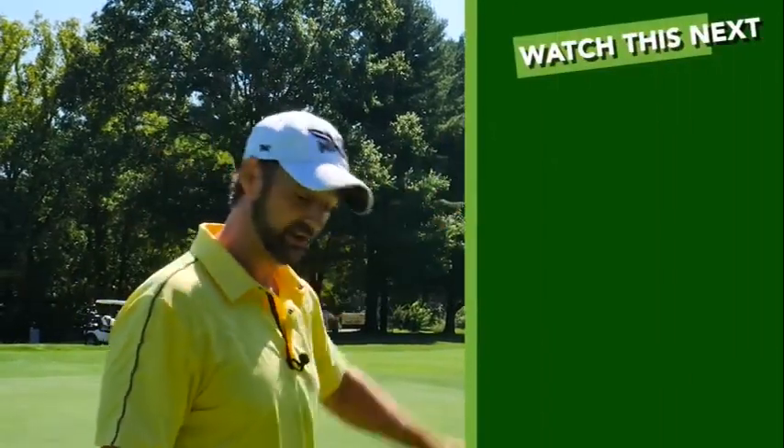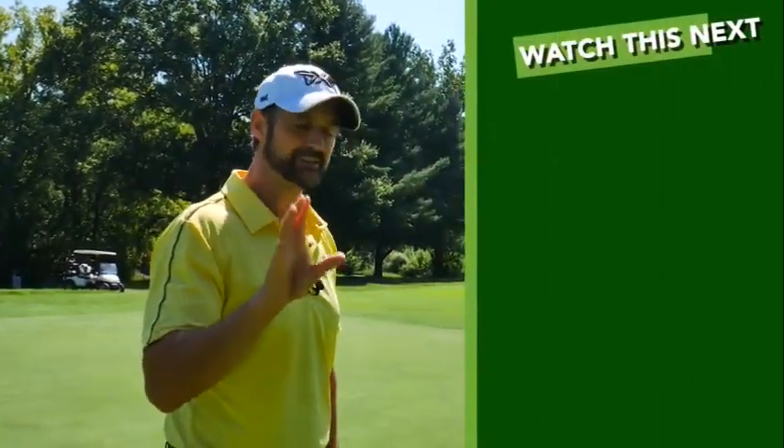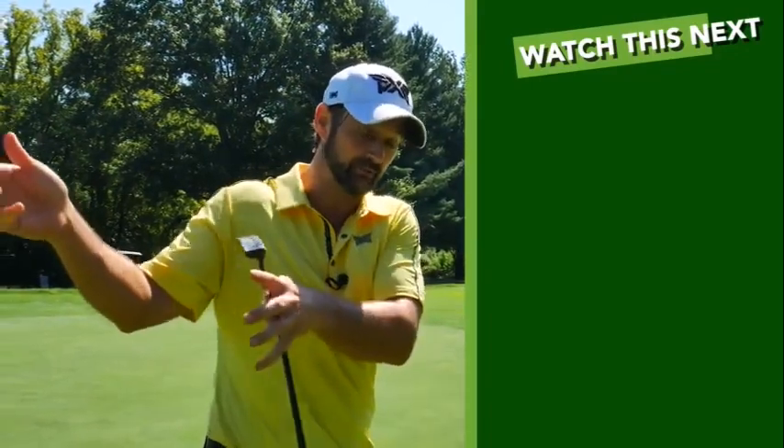Let me know how you get on. Now check out this lesson because it's giving you one really amazing but simple key that's going to transcend your golf game — every part of it — to the next level. See you next time.